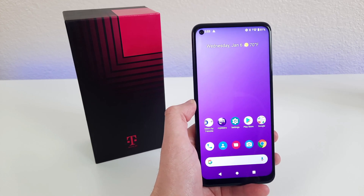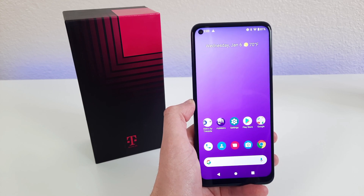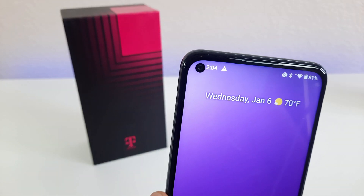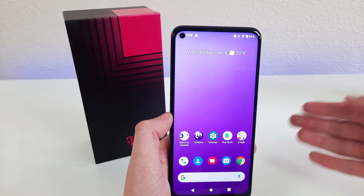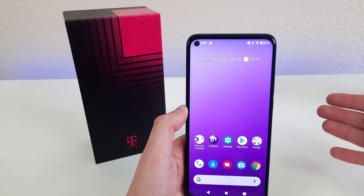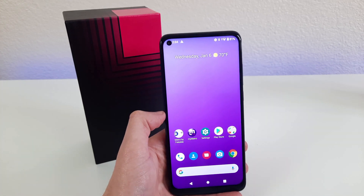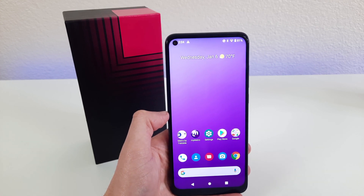This phone comes with a 6.53-inch IPS LCD display with a resolution of 1080p and a PPI of 395. The aspect ratio for this phone is 19.5 by 9. We have a hole punch for the front-facing camera right here, and this camera is 16 megapixels. I have to say this camera does look really nice. A lot of the phones in the same price range as this one have a water drop for the front-facing camera, and I personally think the hole punch looks a lot better.